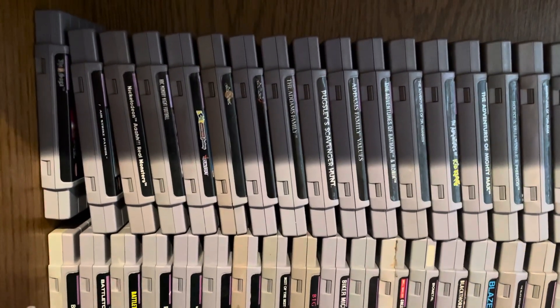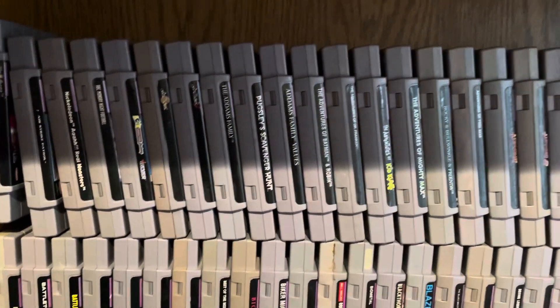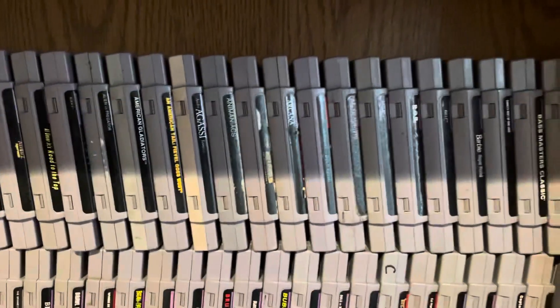All right, this is our entire Super Nintendo collection. I'll just go over it real slow so y'all can see the names.